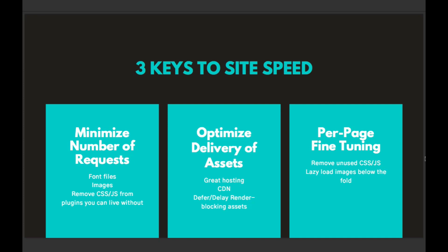Once we have our number of requests where we want them, we can start looking at optimizing our assets — whether that is using a CDN, making sure you're on great hosting, or deferring all your JavaScript to the footer, aside from things like jQuery that may need to load in the head as a dependency for other things. Then we can do some per-page fine tuning. Rather than site-wide disabling a plugin, script, or CSS everywhere — which could limit functionality or break things — we might want to exclude something from four out of five pages but keep it working on one. There is per-page fine tuning that can be done, and those three things are really the core of improving site speed.